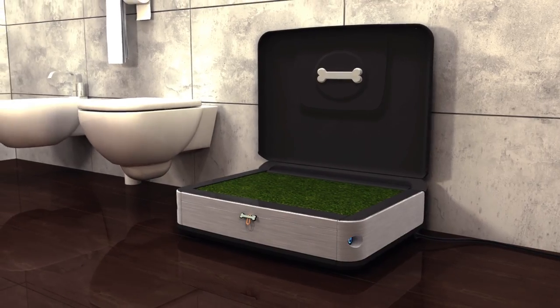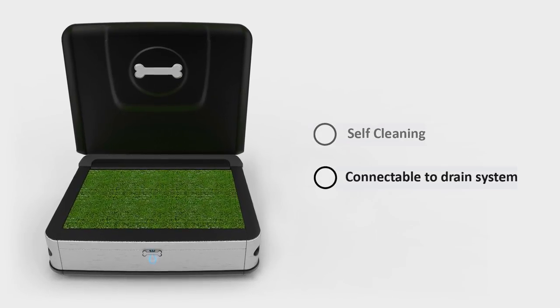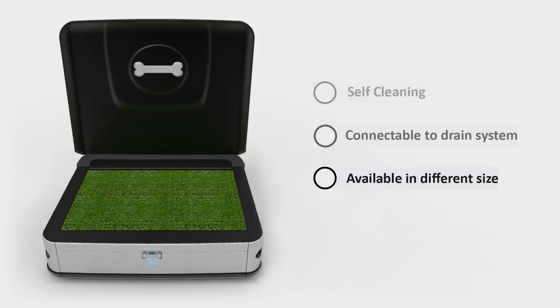We designed Pulu to be as simple as possible. Literally, you just plug it in and it works. It's compact and portable, designed to look great in any house.